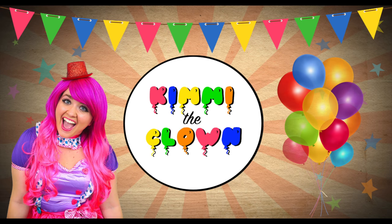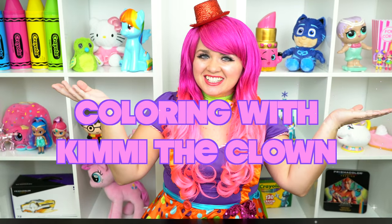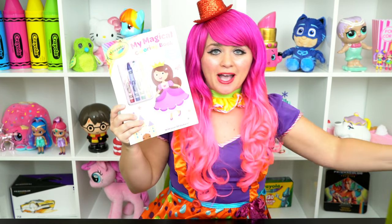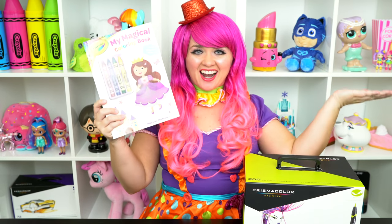Very delicious! Hey everyone, and welcome to Coloring with Timmy the Clowns! Today we're going to be coloring in my Crayola My Magical Coloring Book! I've got my giant box of markers here, so let's get started!